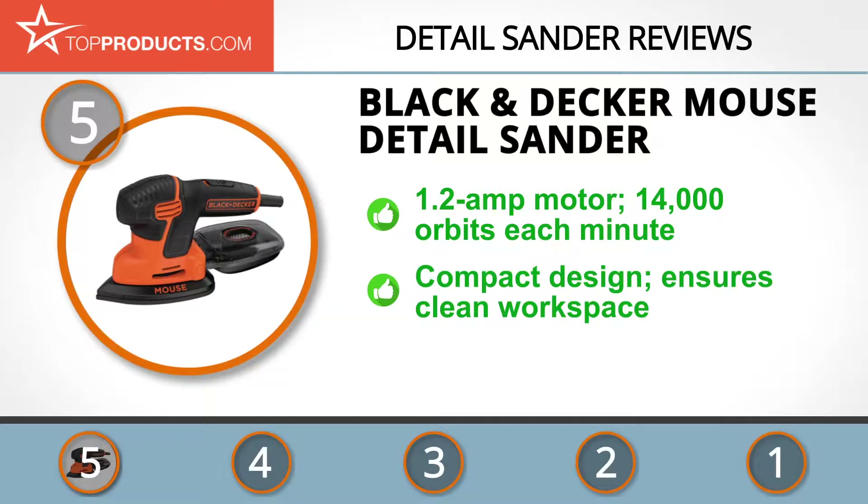It offers 14,000 orbits every minute to allow everyday DIY enthusiasts to tackle all sorts of home improvement tasks. This value-price sander has a compact design for maximum control and includes a dust collection system for maintaining a clean workspace. On the downside, the tool isn't cordless, so you may require a power extension to use it outdoors.